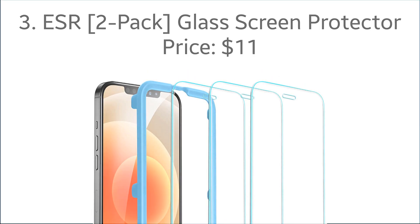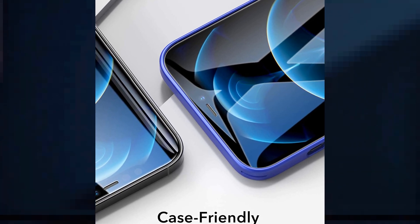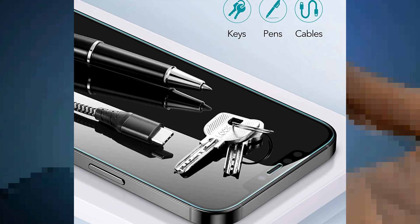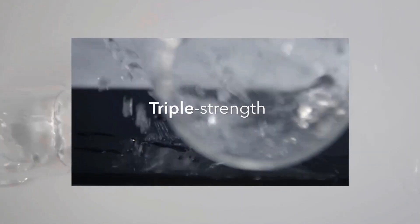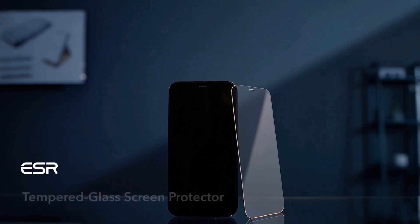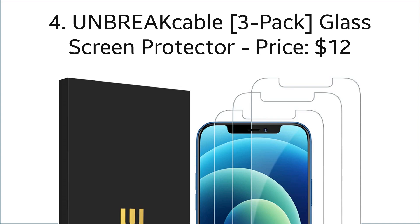Number three: ESR glass screen protector, with the price of $11. ESR is the most preferred brand when it comes to tempered glass screen protectors, especially for iPhone 12 Pro. The protector is sturdy and can withstand 22 pounds of weight — ESR claims it's five times stronger compared to normal tempered glass. It comes with a bubble-free installation kit ensuring no bubbles are left when you install it. The dust removal sticker and cleaning cloth help clean your screen, ensuring no dust particles remain. This two-pack comes with a lifetime warranty.